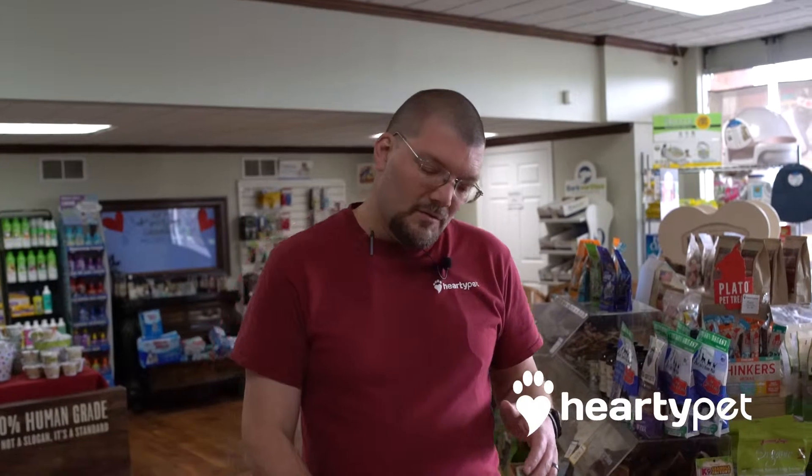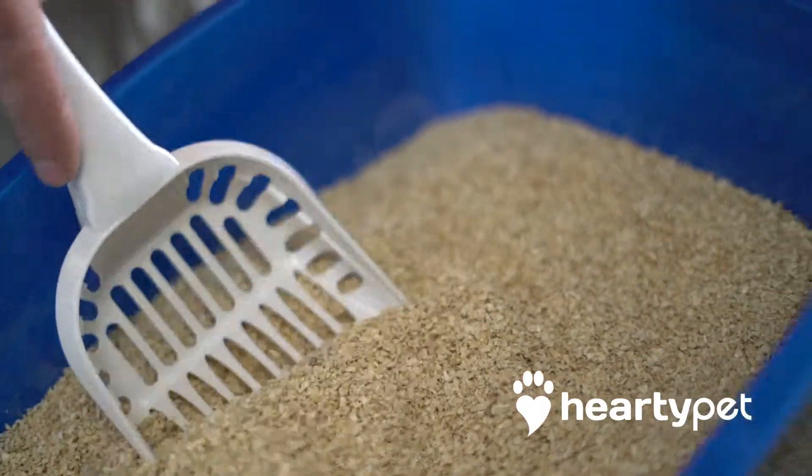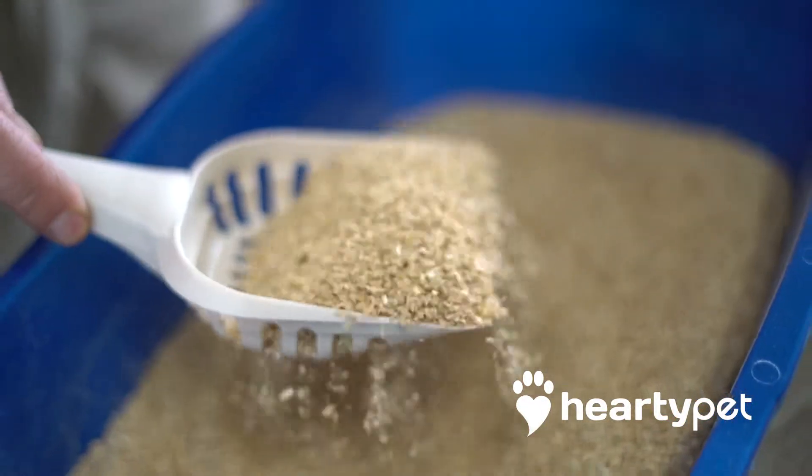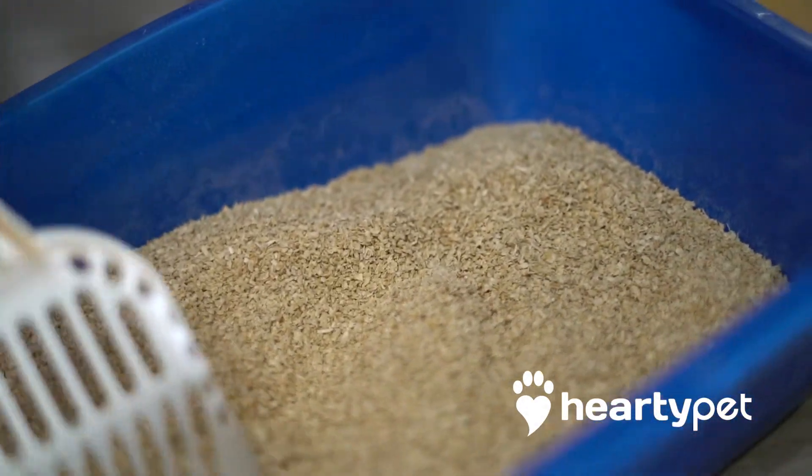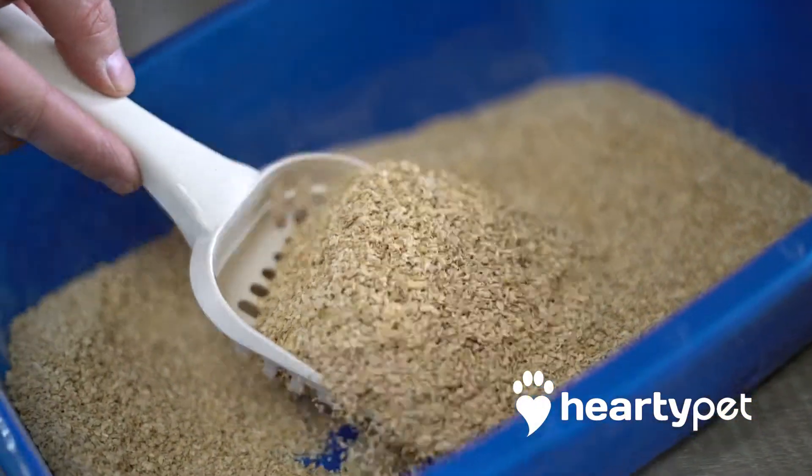Hello, Hardy Pet family. We've got a new product for you from OcoCat. It's a wood-based litter. It's very absorbent, 500%. It's much lighter. It's seven-day odor control. It's biodegradable and flushable. It's a great product.